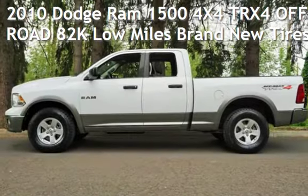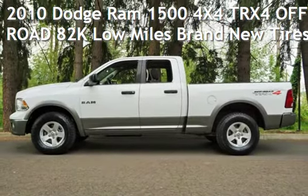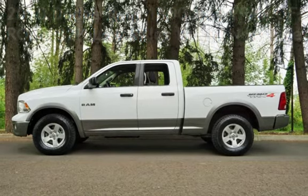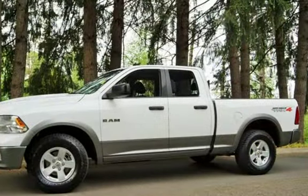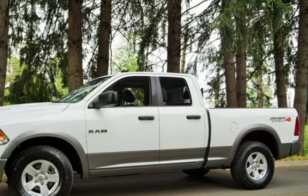Check out this pre-owned 2010 Dodge Ram 1500 4x4. This four-door truck has an eight-cylinder, 5.7-liter V8 engine, with four-wheel drive, and an automatic transmission.